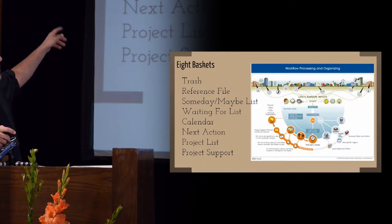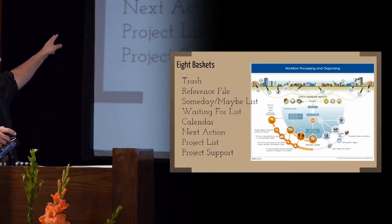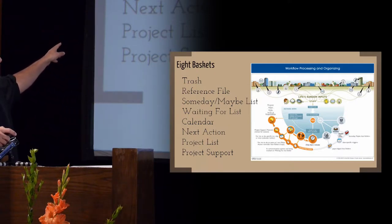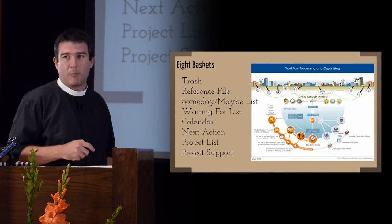I've listed them here: trash, reference file, a list of someday maybe, a list of things that you're waiting for, a calendar, a next action list, a project list, and a list or files for support stuff.